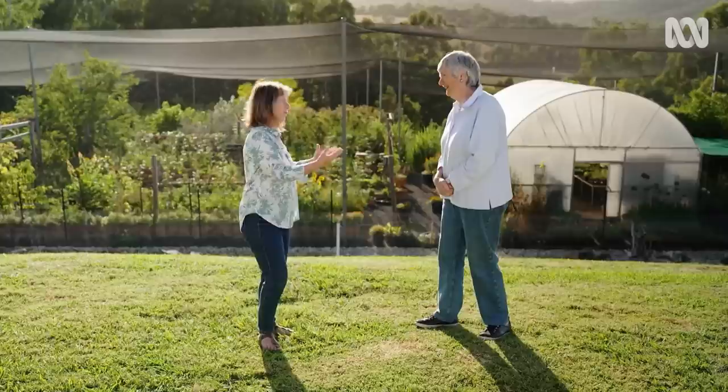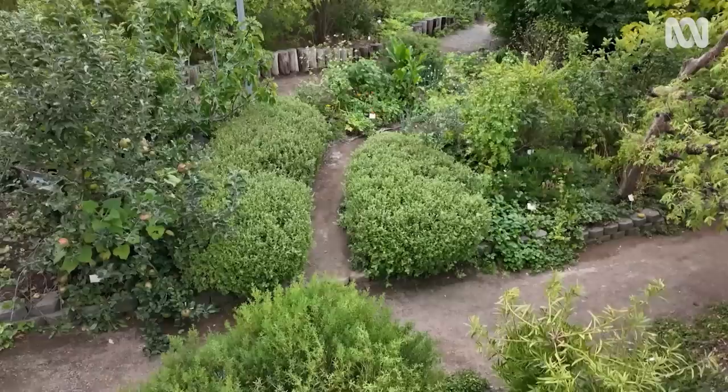A food forest means you're mimicking a normal forest as a food system. You'll find all sorts of different things like you would in a natural forest — some things you can eat, some things you can't — but they all have their purpose. The edible forest is the same, except it has many more edible things in it.